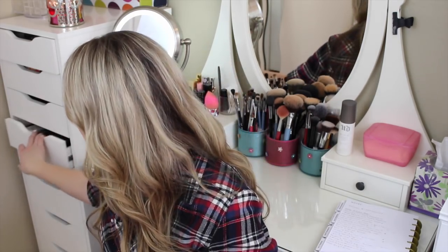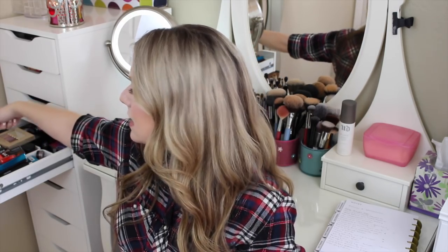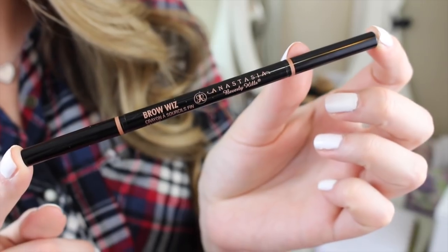Same thing with eyebrow products — I have so many of them. I have a container that is completely full of eyebrow products, so I need to use that stuff up. I want to go through three eyebrow products this year, one of those being the Anastasia Beverly Hills Brow Wiz. This is my favorite and just what I happen to be using right now, so I know I'm going to finish it — but I also want to finish two more.